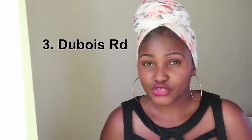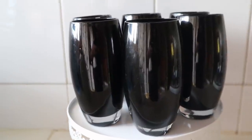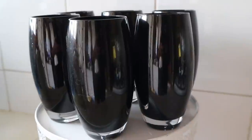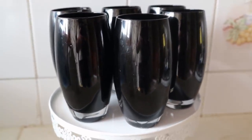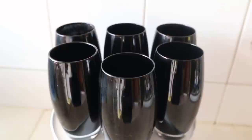Opposite Perida Center there's an Ambassador Shop, and this is where I got these glasses. I love the shape and the color of them — each glass was going for 200 bob. The Ambassador Shop is directly opposite Perida Center, and there's a guy who sells barbecue mishkakis right next to it, so if you're in that area you can check it out.